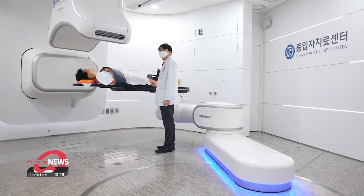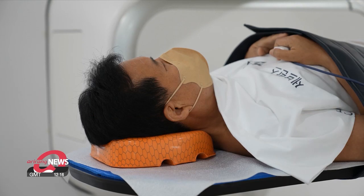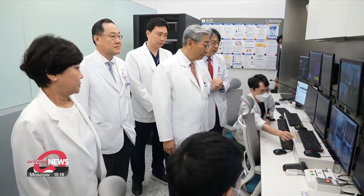South Korea is now the seventh country in the world to possess a heavy ion therapy device. The battle against cancer is ongoing, but with this kind of cutting-edge technology, humanity is taking a step closer to victory. Song Yoo-jin, Arirang News.